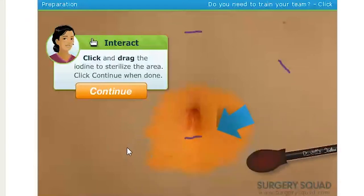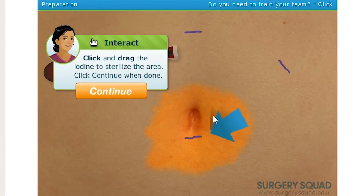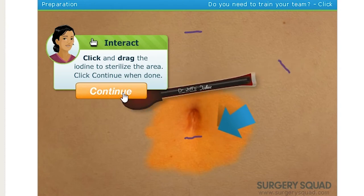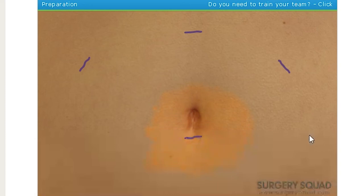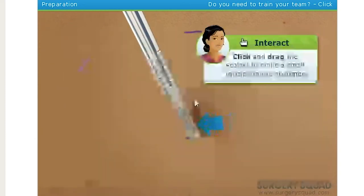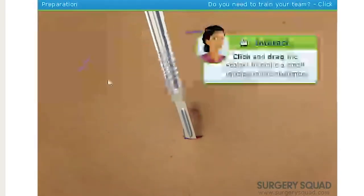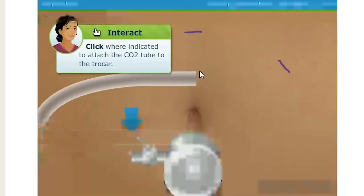It's kind of weird — part of it is moving on its own. Is that it? Good! Now take your scalpel and make a small incision right below his belly button. Oh! That sound! Nice and clean.